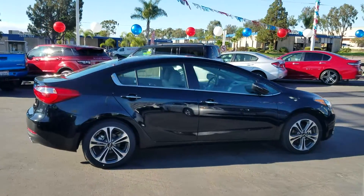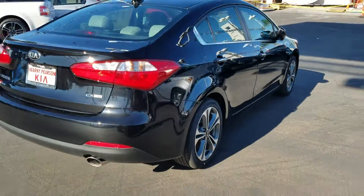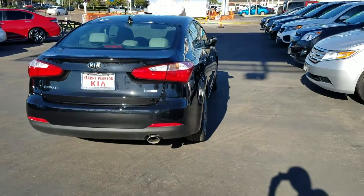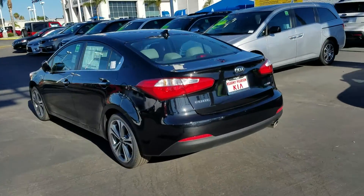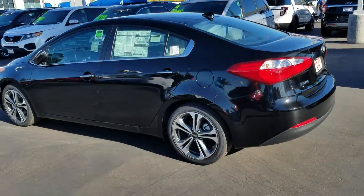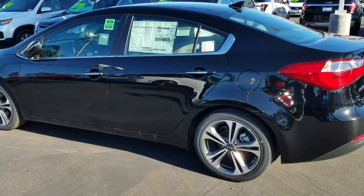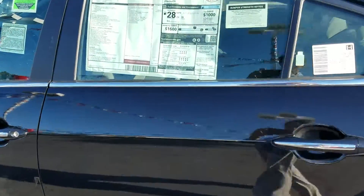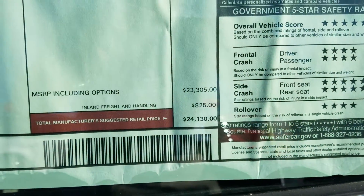One thing I love about this package — this is a fully loaded package, EX GDI. As I told you, this trim usually just for the sale price is $24,000, and this is just the price of the trim.